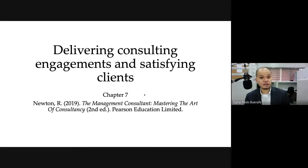And with that, I end this short lecture on delivering consulting engagements. For more information, you can read this particular chapter by Newton — The Management Consultant: Mastering the Art of Consultancy.